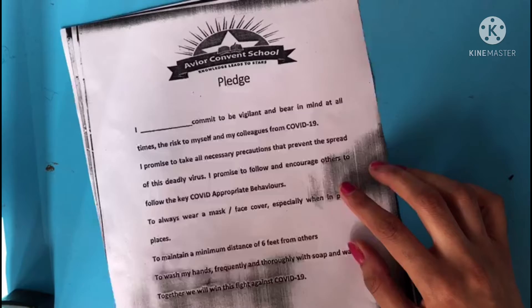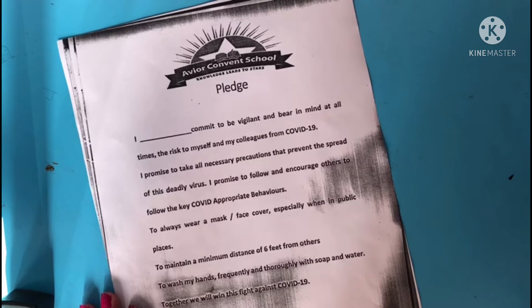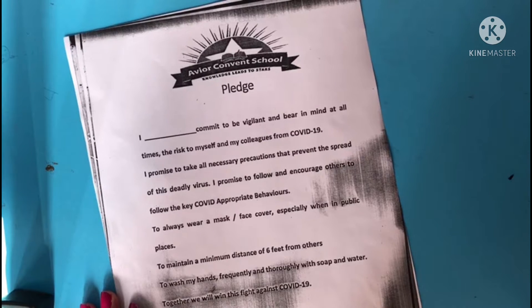I am Abhijit Kaur. I commit to be vigilant and bear in mind at all times the risk to myself and my colleagues from COVID-19. I promise to take all necessary precautions to prevent the spread of this deadly virus. I promise to follow and encourage others to follow the key COVID-appropriate behaviors.